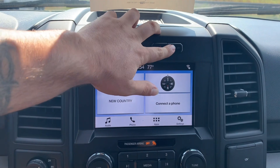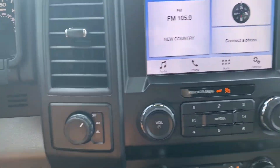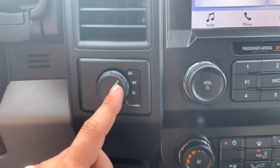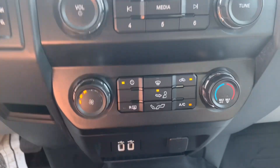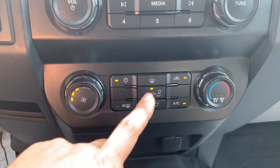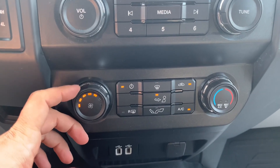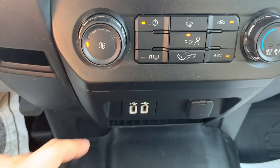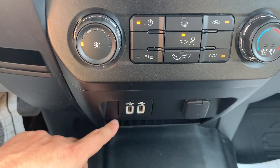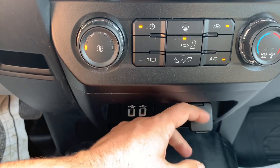Just above the screen you've got your traction control button, your hazards, and you can turn that auto start-stop off if you'd like. To the left of the radio knob you've got your four-wheel drive controls — two high, four high, and four low. Just below that you've got all your climate controls: you can pick your zone, adjust the fan speed with the left dial, and adjust the temperature with the right dial. Below that you've got your USB ports for charging phones, and of course a standard 12-volt port.